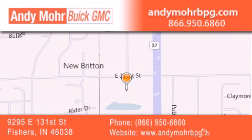You can search our new and used car inventory online, get new car pricing, and receive free no-obligation price quotes. Stop by and visit us at 9295 East 131st Street in Fishers, or see us online at andymorebpg.com.